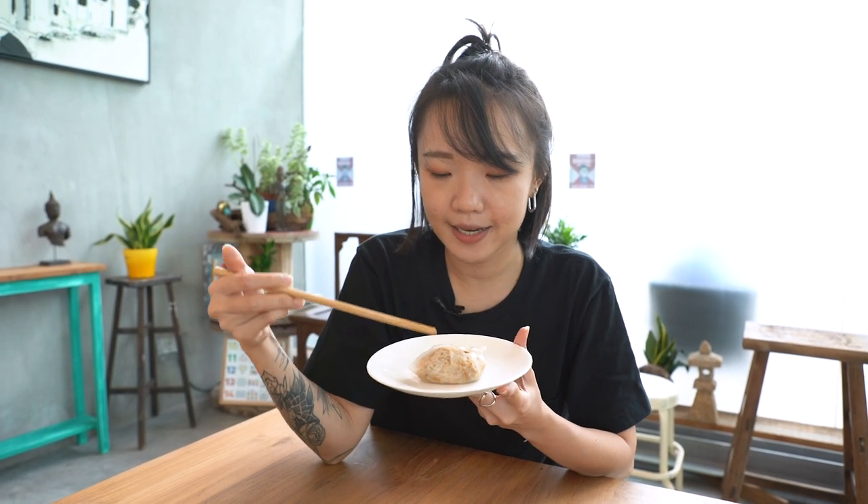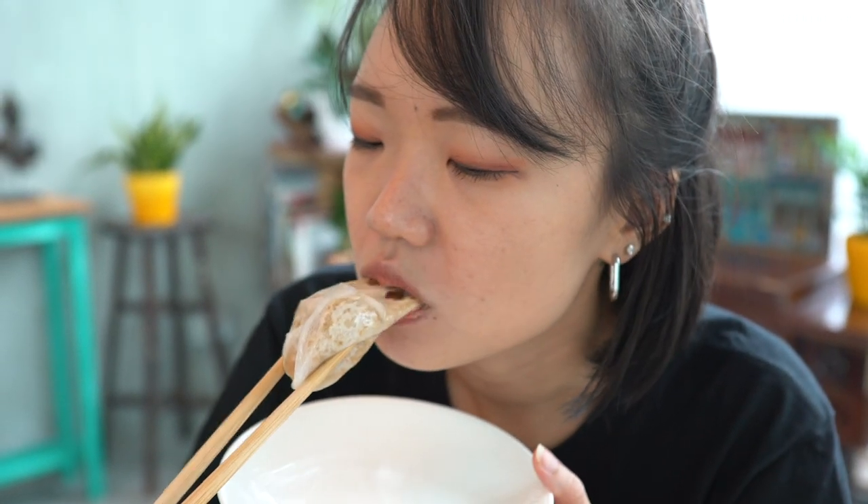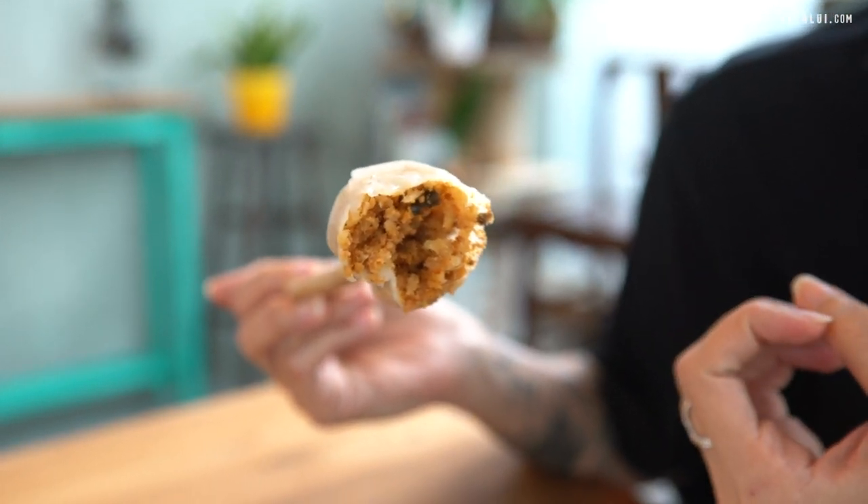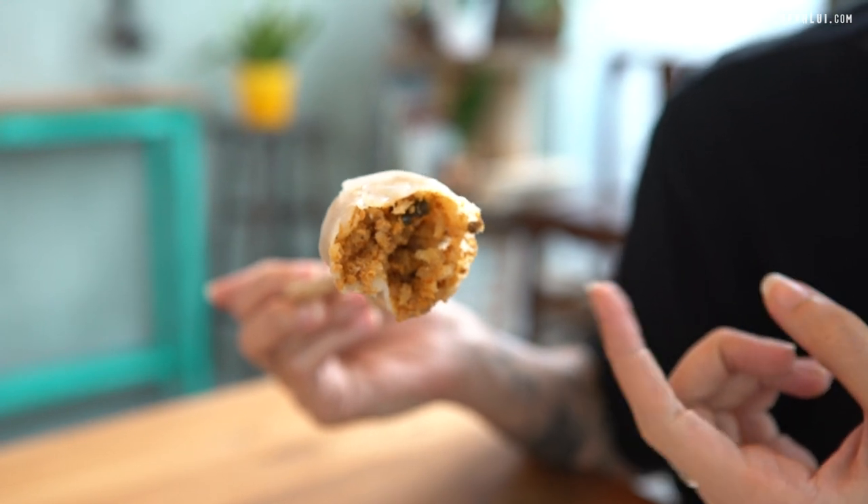Let's take a bite and see how it tastes. The skin is really translucent and it's really chewy — it has a very nice texture. Looking at the filling itself, it is really packed with hae bee hiam. In fact, I couldn't really taste the radish. There's more of a very strong shrimp flavour from the hae bee hiam, and the heat from the hae bee hiam itself is not that overpowering. You have that very shrimpy kind of mouth feel. It's really interesting, but it's not really typical of a normal kueh — it's a bit too much hae bee hiam, I feel.